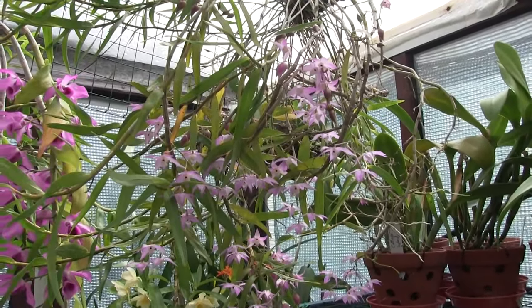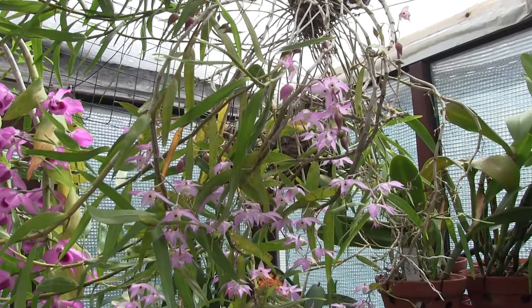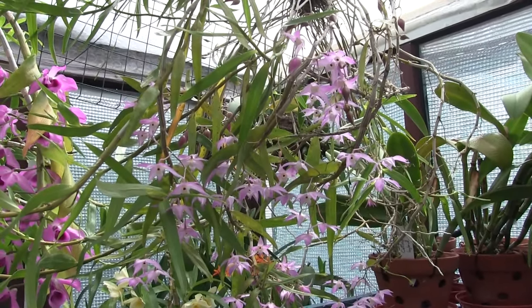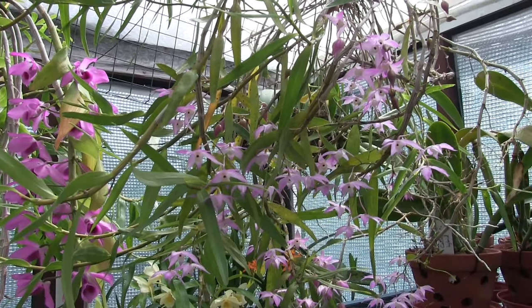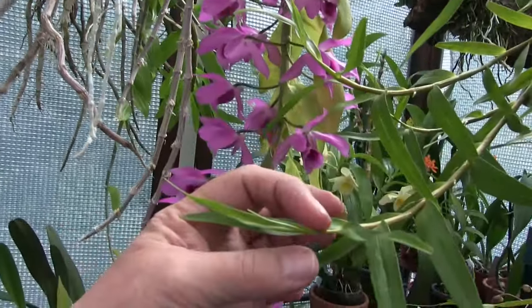Dendrobium percoglossum is still one of my best Dendrobiums. I've had this a long time and it grows well for me. I don't treat it like it says you should — I feed and water this through the winter and keep it growing. That way the canes just keep growing literally longer and longer. These are two-year-old canes and they're still growing.